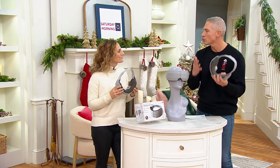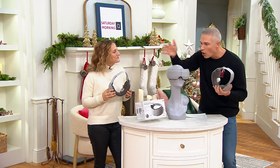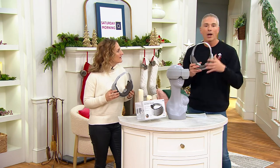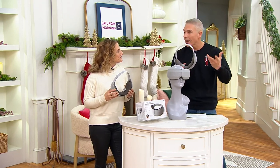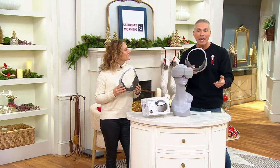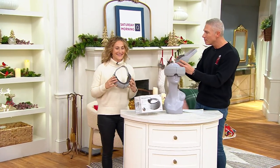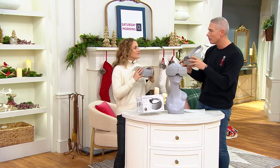Sharper Image is that store that we all used to go into in the mall and find all these awesome gadgets, right? Always at a higher price point. Here at QVC we bring you a better price and easy pay at just $27 to try this out. For me this is like a necessity for so many people because the eyes say it first.